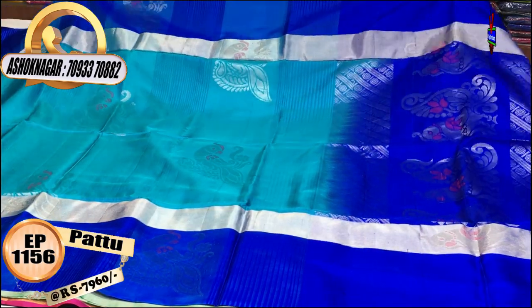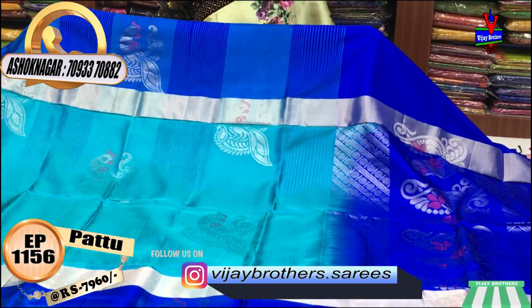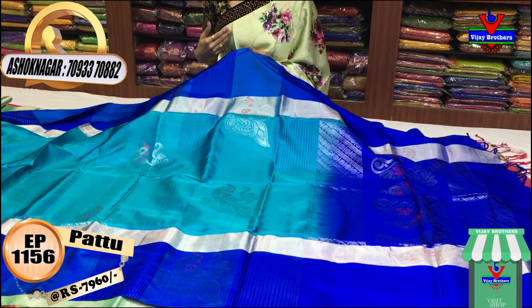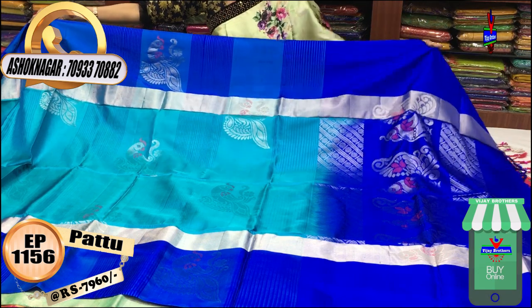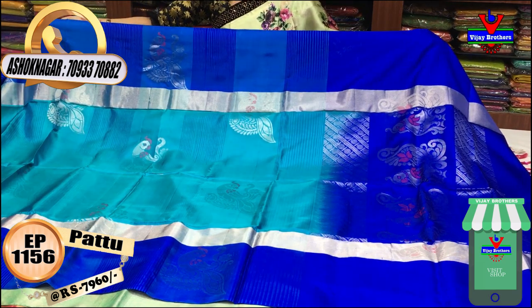You can have a light blue and dark blue color combination. You can have a soft material in the same color. You can have gold or total silver color options. You can have two colors in the middle part. The pink color variant is Rs. 7,960.